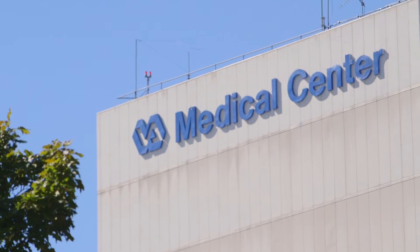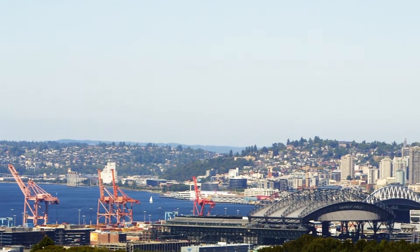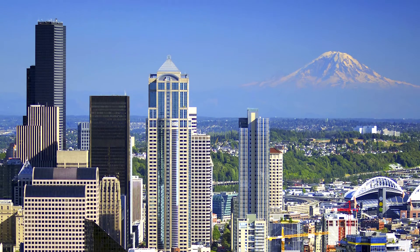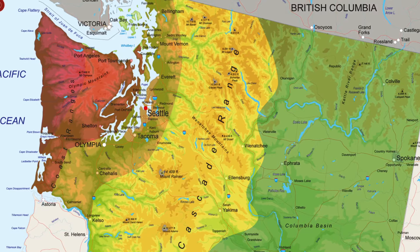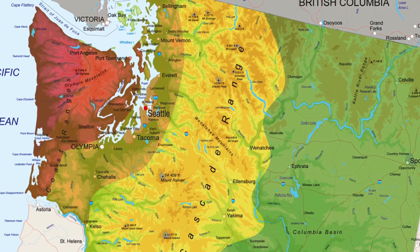Spanning a 44-acre site, the Health Care System's Seattle Division is situated atop Beacon Hill, offering a commanding view of the surrounding area, including downtown Seattle and Mount Rainier. While majestic, this site is located in a region deemed to pose the highest risk for seismic activity by the United States Geological Survey.